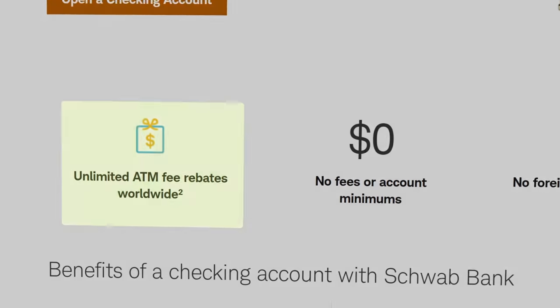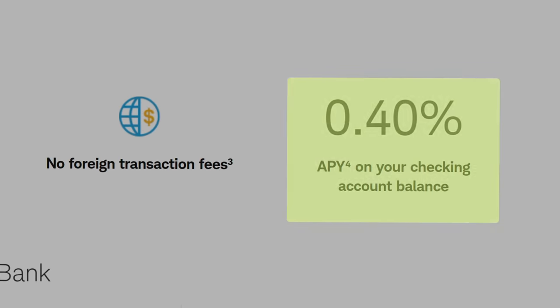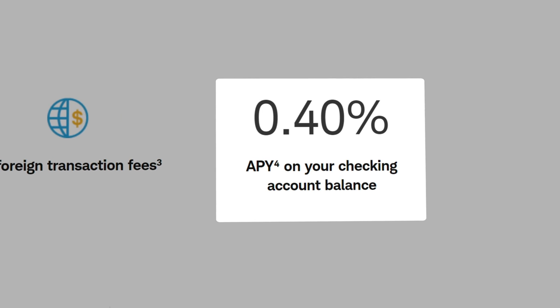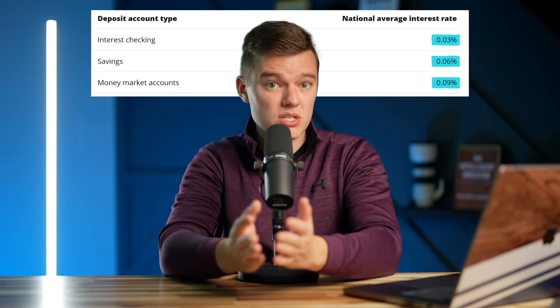Now truthfully, the banking products on their own are not anything crazy, which is why it's at number 10 on this list. But there are some standout features like unlimited ATM fee reimbursements worldwide, which is insane, and 0.43% APY on your savings account at the time of recording this video, which is nothing compared to some of the products we're going to look at later, but compared to the national average is still pretty decent.